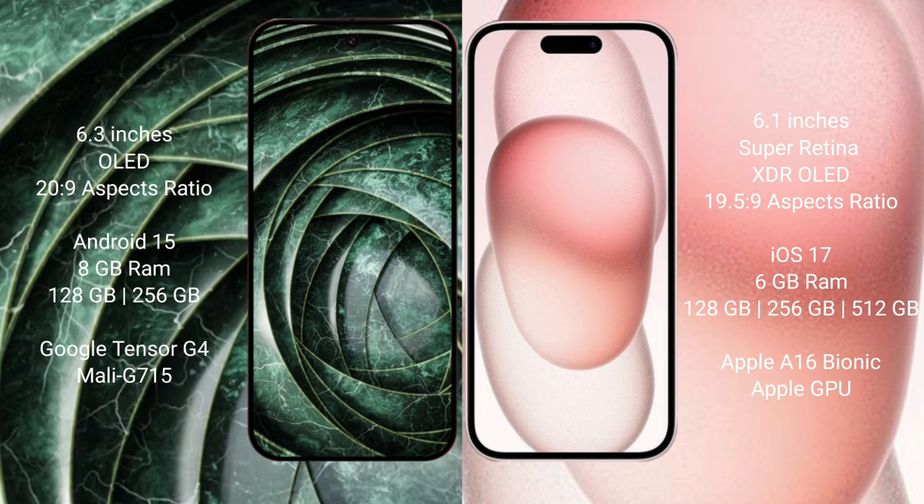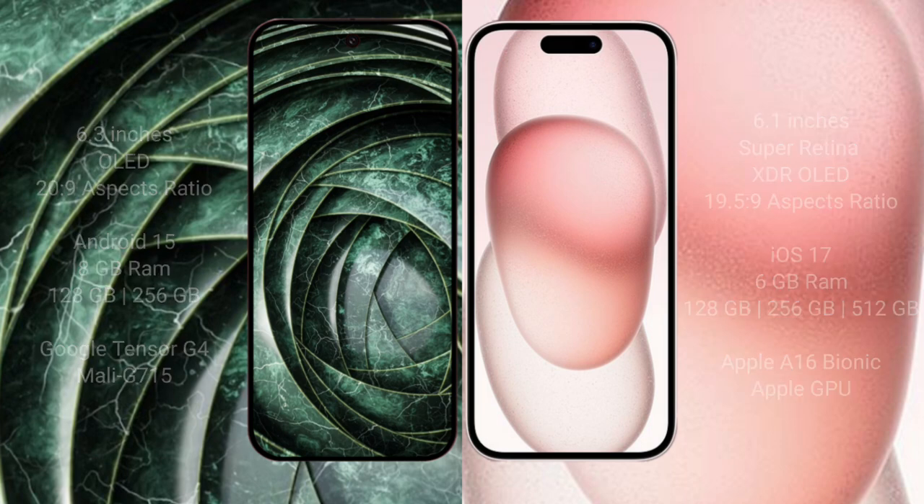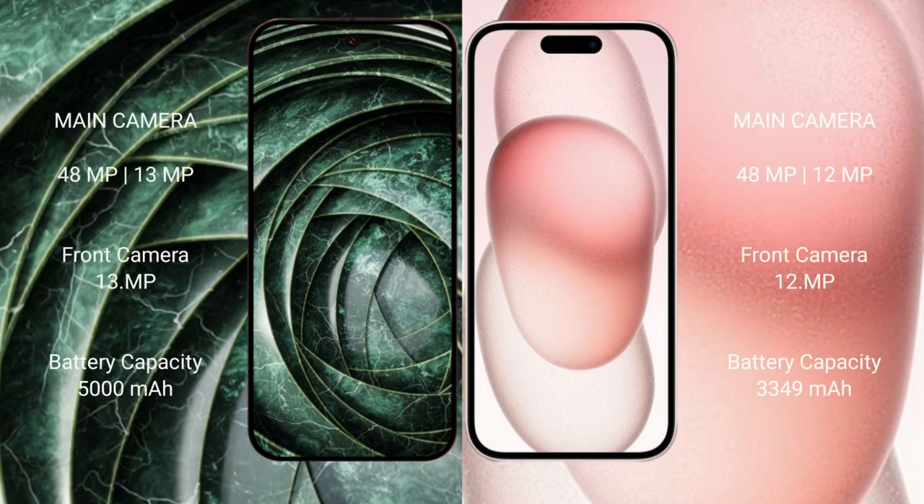Google Pixel 9a comes with 8GB RAM, 128GB or 256GB internal storage, a Tensor G4 processor, and its Mali GPU. iPhone 15 comes with 6GB RAM, 128GB, 256GB, or 512GB internal storage, an Apple A16 Bionic processor, and Apple's GPU.